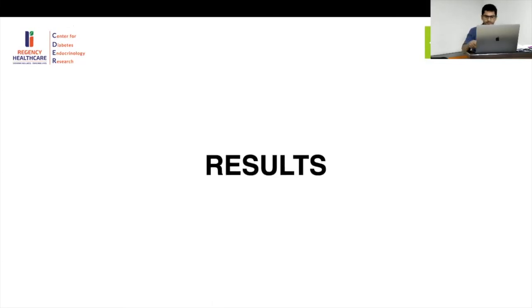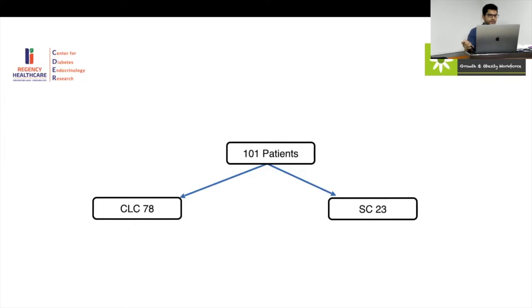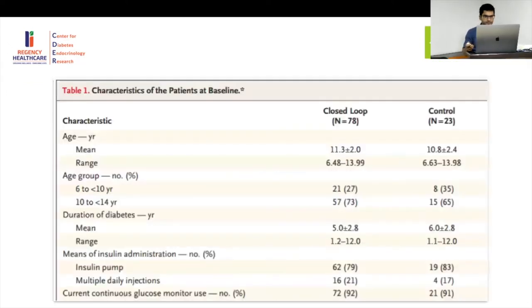Initially 101 patients were enrolled: 78 in the closed-loop group and 23 in the standard-of-care group. One patient could not provide data at the end of the trial but was still included. Looking at baseline characteristics, the age groups were 6–10 and 10–14 years, mean diabetes duration was about 5 years in the intervention group and 6 years in the control. Sixty-two individuals were on an insulin pump, and only 16 were on MDI — quite different from what is seen in typical practice.